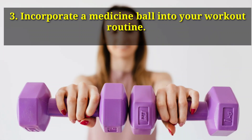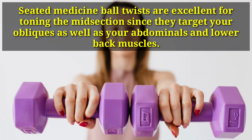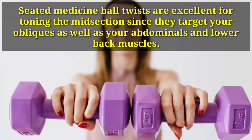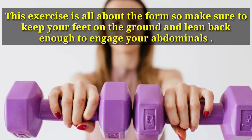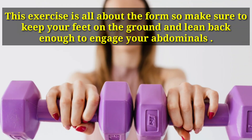Number 3: Incorporate A Medicine Ball Into Your Workout Routine. Seated medicine ball twists are excellent for toning the midsection since they target your obliques as well as your abdominals and lower back muscles. This exercise is all about the form, so make sure to keep your feet on the ground and lean back enough to engage your abdominals.